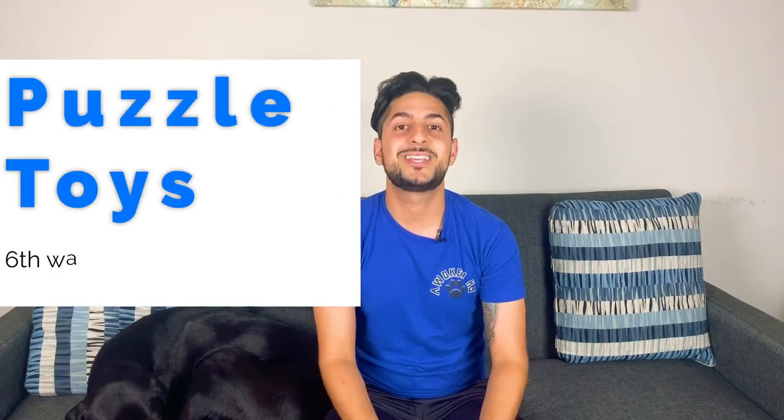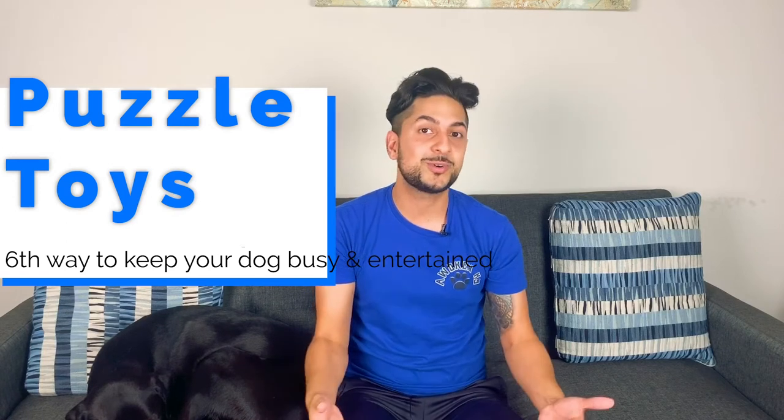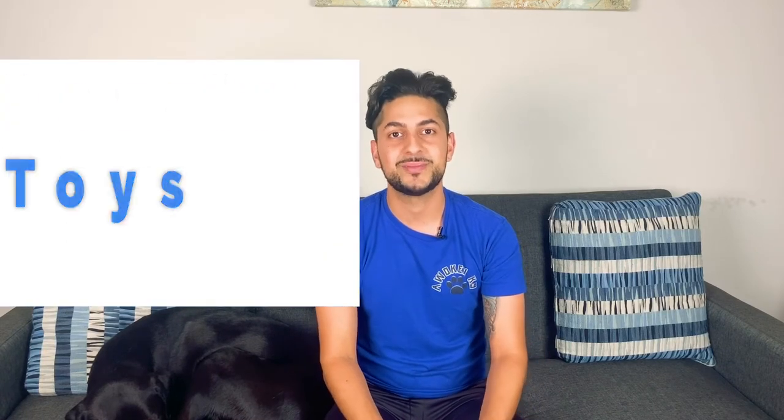The sixth way to keep your dog busy and entertained whether you're home or not is using puzzle toys. Puzzle toys are great because they make your dog use his brain and nose in order to access a reward. Mental stimulation is just as important as physical stimulation for dogs. You can also rotate puzzle toys the same way you would rotate your dog's regular toys.